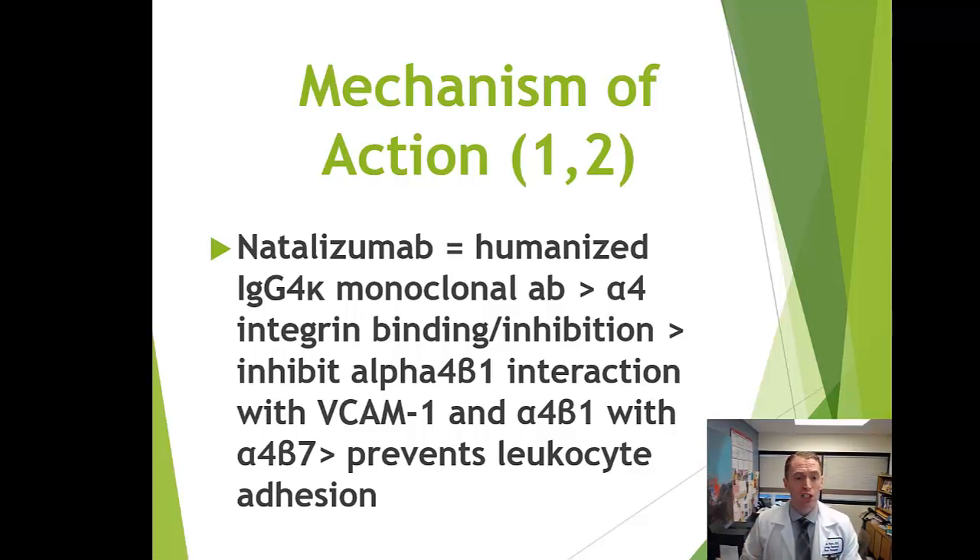Tysabri, or natalizumab, is itself an immunoglobulin — specifically an IgG4 kappa — and it binds to a protein called alpha-4 integrin. Alpha-4 integrin normally interacts with another protein called VCAM1, and this interaction allows lymphocytes to enter the central nervous system. Tysabri disrupts that interaction.